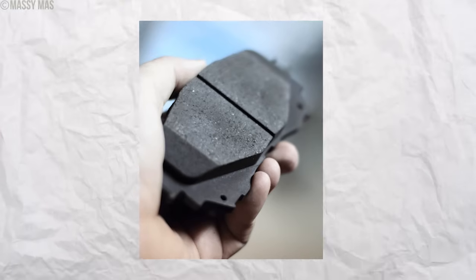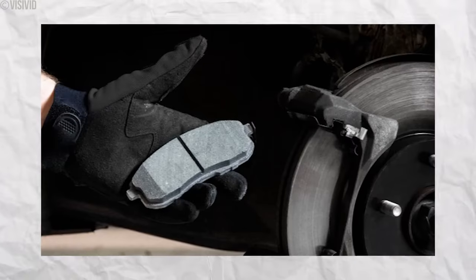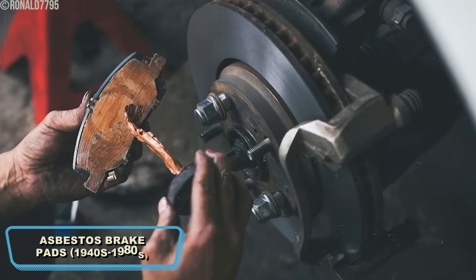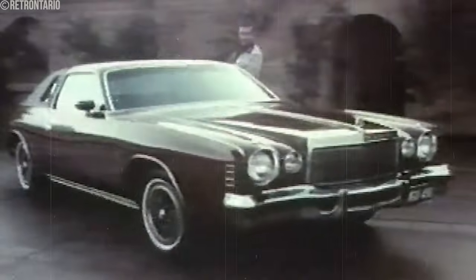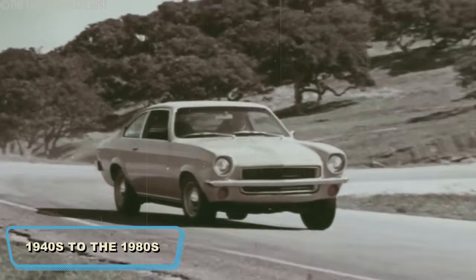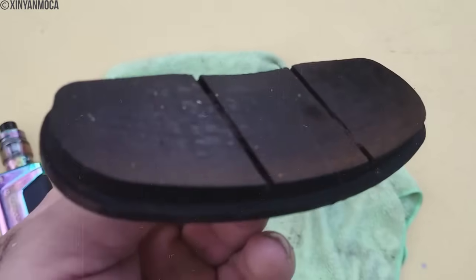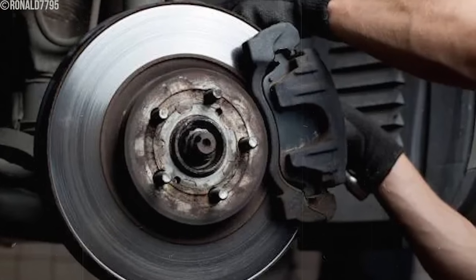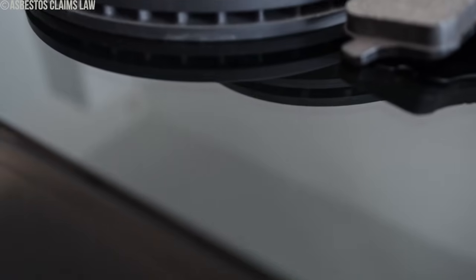Have you ever wondered about the hidden dangers of asbestos brake pads? Breathing asbestos can cause cancer, as can ingesting asbestos, which often happens accidentally when people inhale asbestos dust. As car speeds increased, asbestos was commonly used in brake pads starting in the 1920s and continuing after World War II. They were ubiquitous in cars from the 1940s to the 1980s. Asbestos brake pads were valued for their durability and heat resistance, making them practical for braking under various conditions. It could withstand high temperatures and provide excellent friction, making it an ideal material for brake pads.